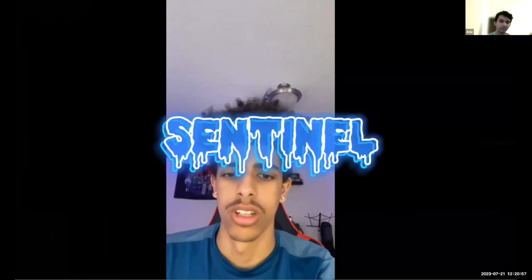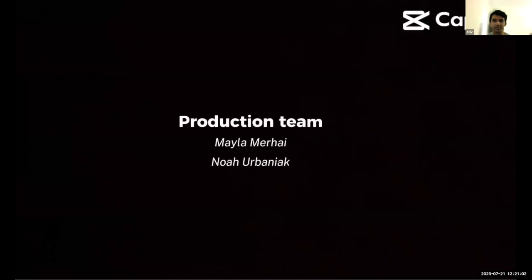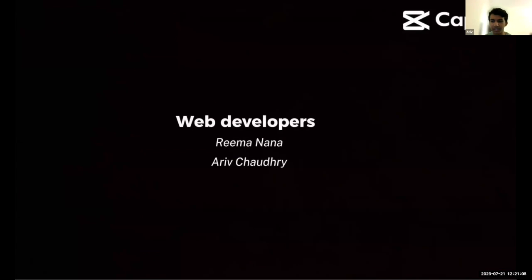Without Aqua Sentinel, I would be dead. And that is pretty much our trailer.